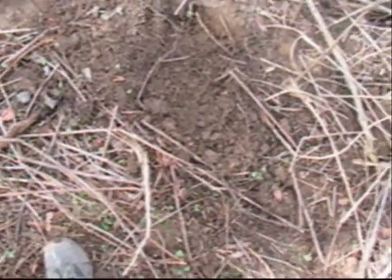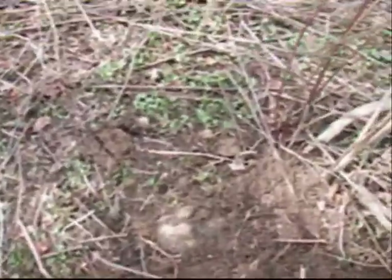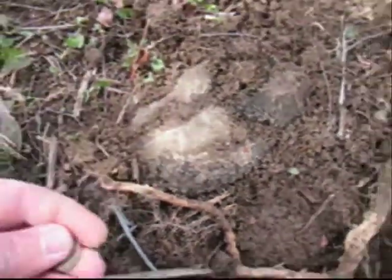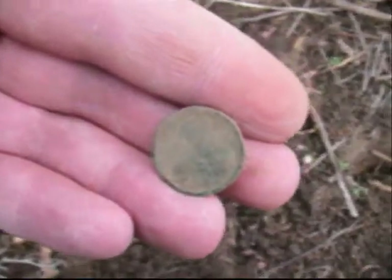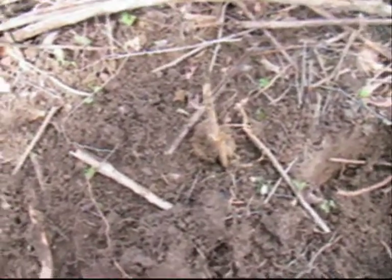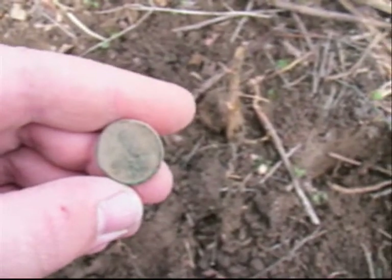Found another coin, and there's also another first for me. Here's the hole I dug it from. That, my friends, is my very first wheat penny. I don't know if you can see the date on it — we think I need to take it home and wash it, but me and Twisted think that it's 1927.